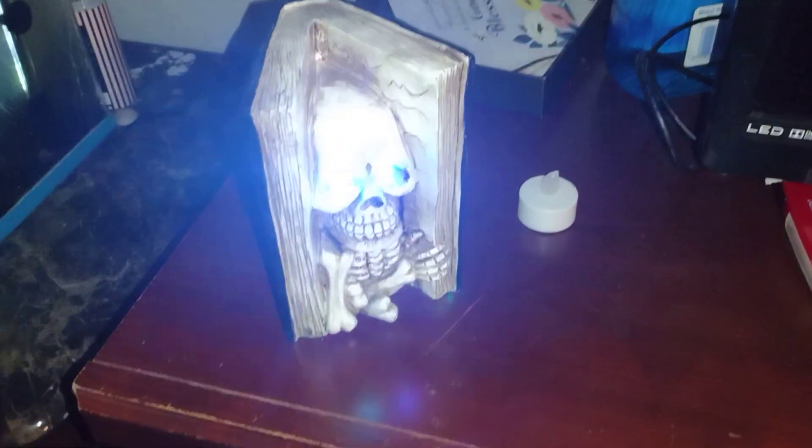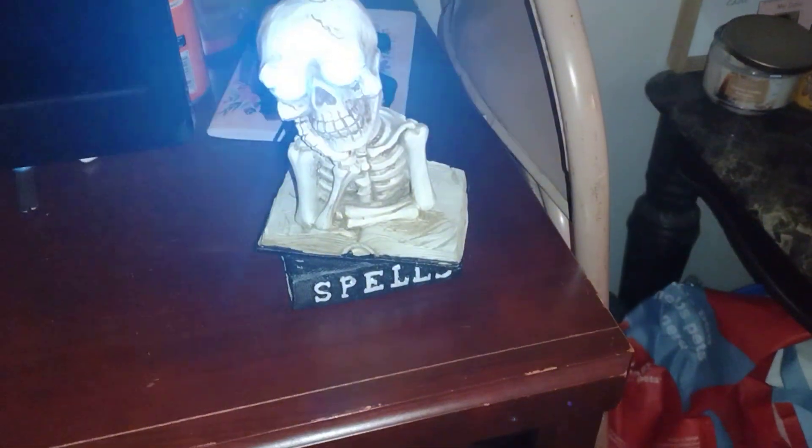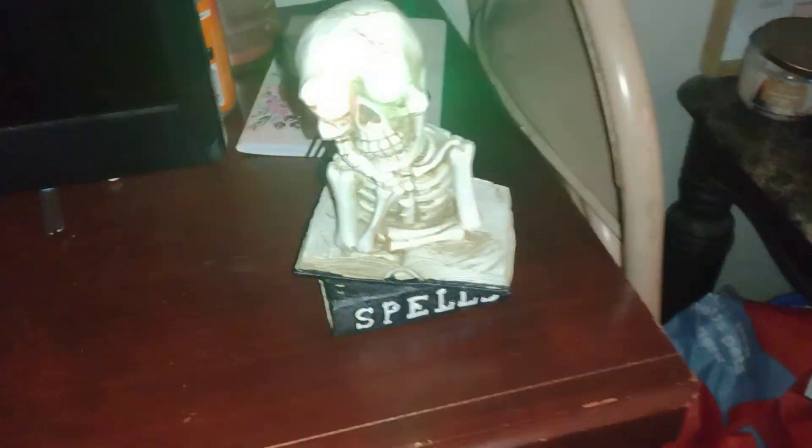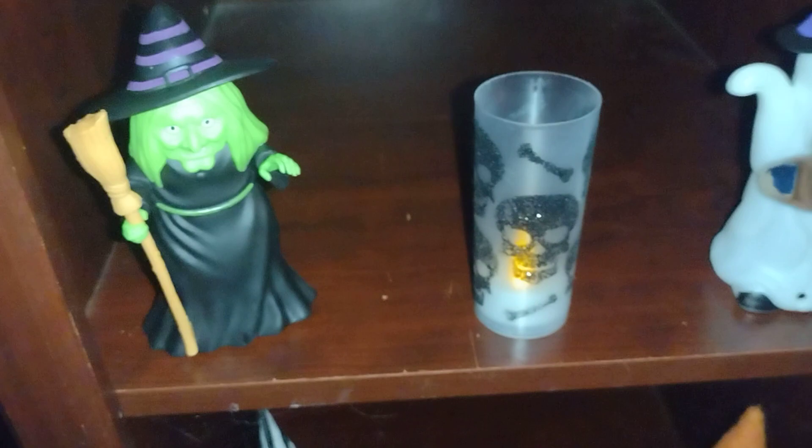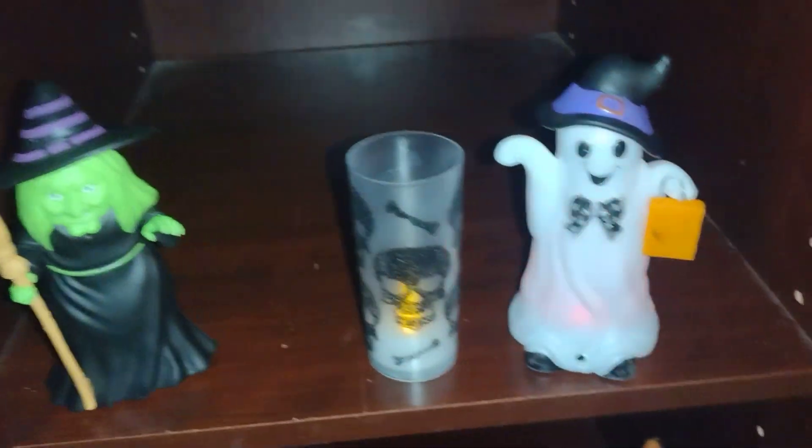Down here we got my skeletons that change their eye colors. I got those from Family Dollar — I was super excited when I saw those. One says 'catch a spell' and then I got that one sitting right there. Those are pretty neat so I had to get those. Then right here we got the witch ghost and one of my candles.